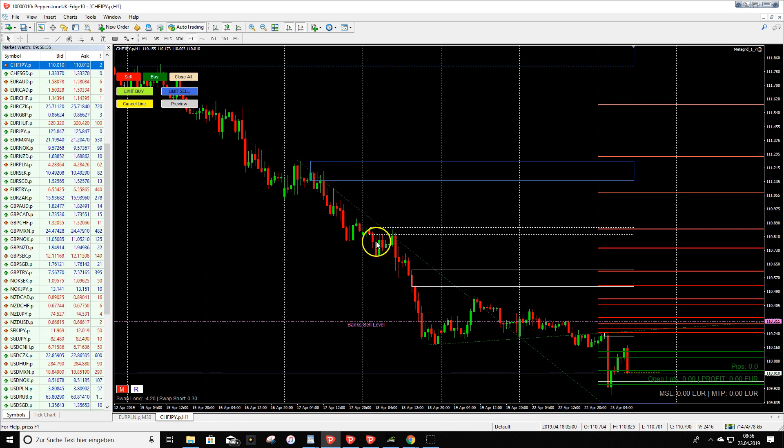This is an area where I think when price reaches it again it will react for some sell opportunities. Before this H4 supply zone we also have a strong sell order block, so I want to mark this complete area as a potential sell zone.